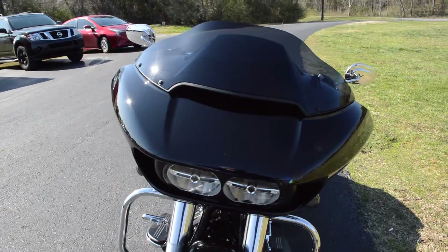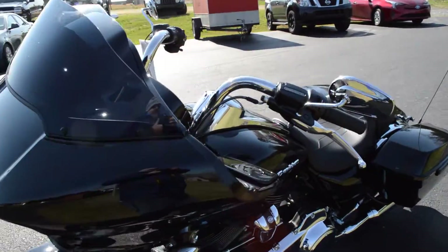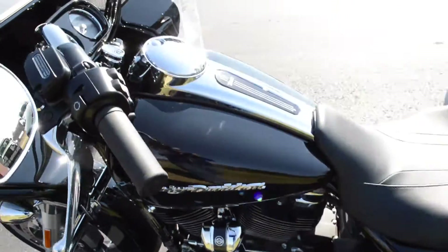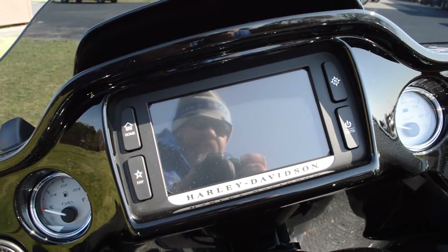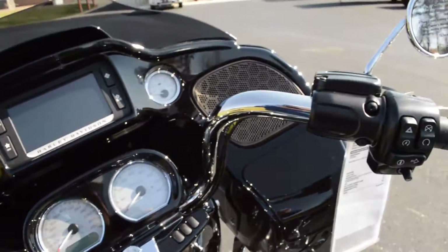The shark nose fairing features split-stream air vents that reduce head buffeting, resulting in a smoother ride. The Special also features a Boombox 6.5 infotainment system with touchscreen and navigation, and a gloss black painted inner fairing.